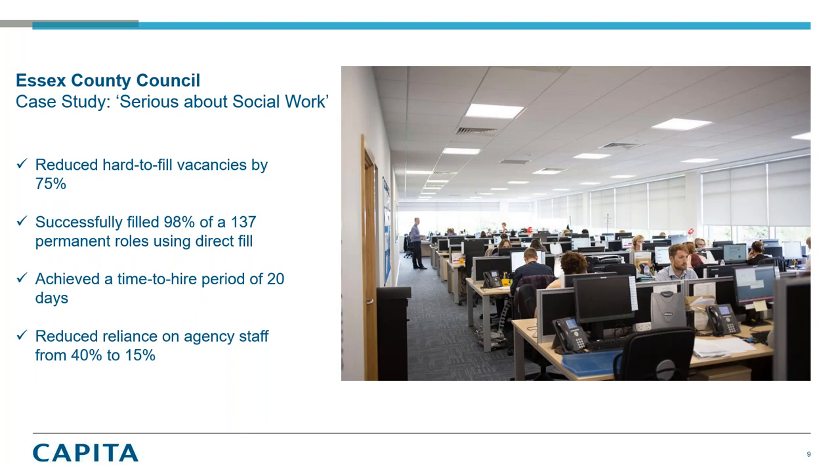Overall, in terms of other things we're doing within Essex County Council, Candidate ID has played a massive part in helping us reduce hard-to-fill vacancies by 75%, successfully filling 98% of our roles using direct fill, reducing our time to hire down to 20 days, and reducing our agency reliance from 40% to 50%. Candidate ID isn't solely responsible for that, but it has helped us significantly — number one, thinking about future planning from a pipeline perspective, because having Candidate ID to support how we engage and nurture talent gives us the mechanism to manage that effectively and efficiently. Number two, taking what we already had in our database and re-engaging and nurturing them back into our process has been a massive success.